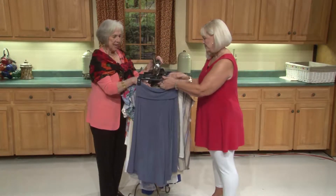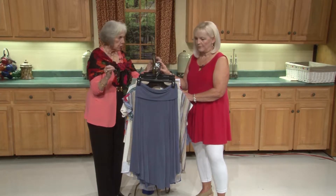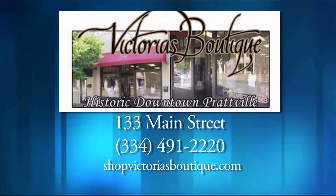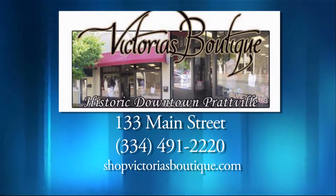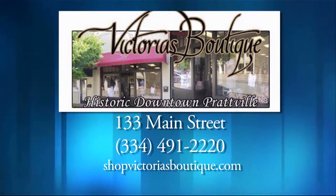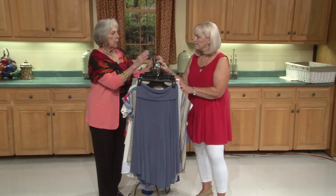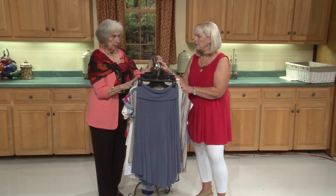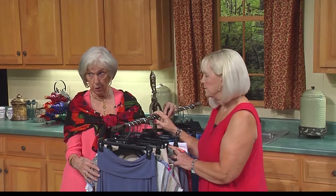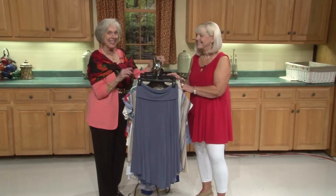That is absolutely beautiful. Let's go over the details for our audience — hours and location. Monday through Friday it's 10 to 5, Saturday 10 to 4. Located at 133 West Main Street, across from Uncle Mick's Cajun Restaurant in downtown Prattville. Come on down! And Victoria's is a boutique but Linda carries a variety of things — not just clothes. It's kind of a one-stop shop and you won't run into yourself with the clothes because they're unique.